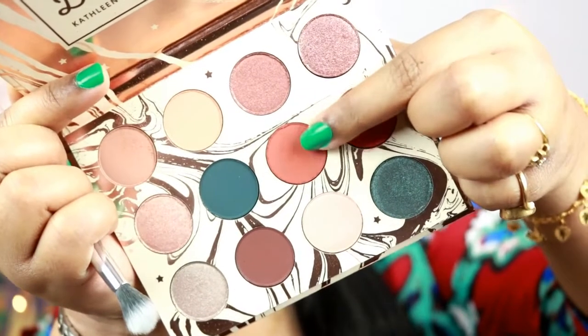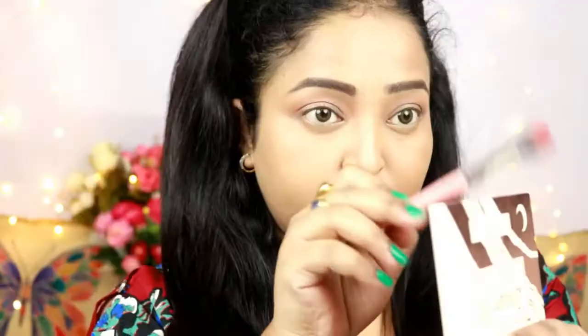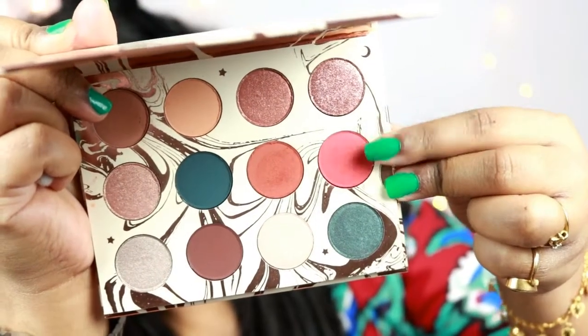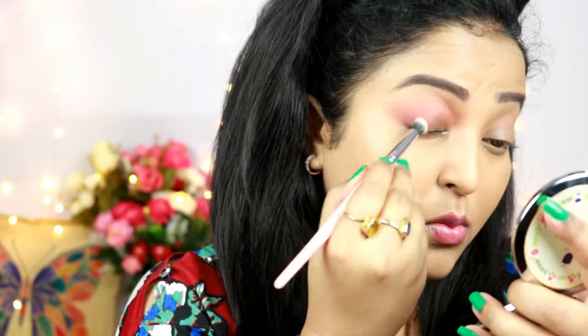Now I'm taking the rusty brick shade called Potion and placing it in the outer corners of my eyes. This is a very pigmented shade so be careful. I'm dragging it a little into my crease and blending well. Then I'm using the red shade Spark from the palette, placing it on the outer two-thirds of my lid — this adds a red hint to the eye look.